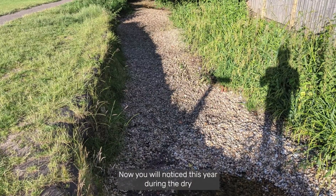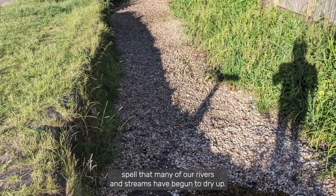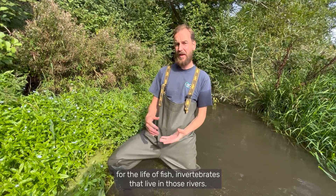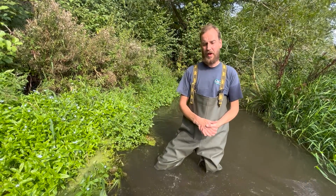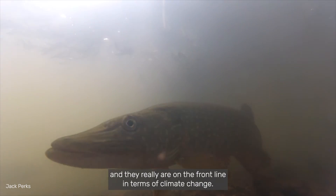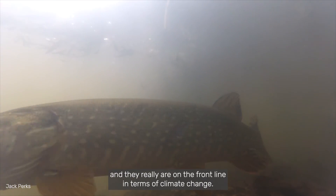You will have noticed this year during the dry spell that many of our rivers and streams have begun to dry up. This of course is a real disaster for the life — the fish and invertebrates that live in those rivers. We're already seeing in our headwaters some of the fish populations beginning to get into trouble and they really are on the front line in terms of climate change.